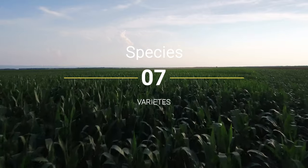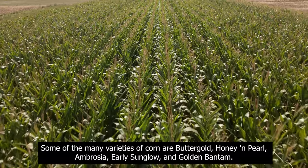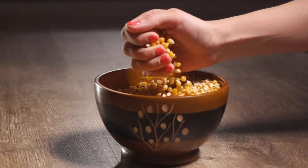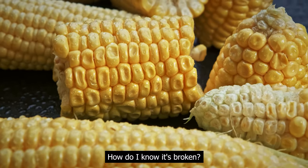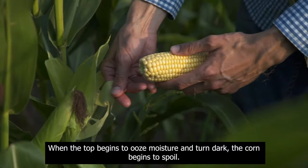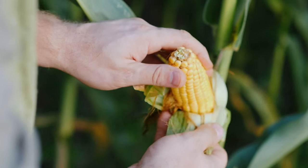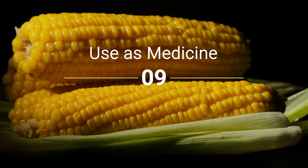Species and varieties: some of the many varieties of corn are Butter Gold, Honey and Pearl, Ambrosia, Early Sunglow, and Golden Bantam. Advice — how do I know it's spoiled? When the top begins to lose moisture and turn dark, the corn begins to spoil. Despite this, corn is easily grown in the garden.